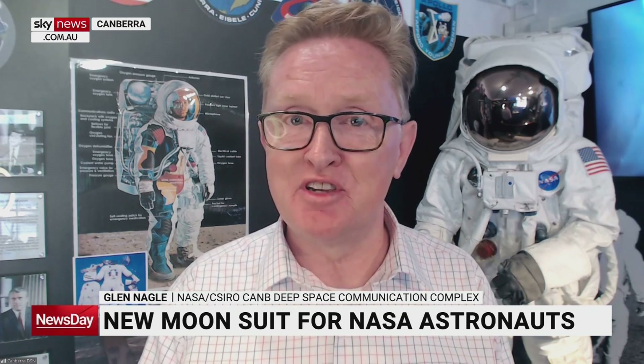The old Apollo suits were tailor-made to each astronaut — you had to put them on a section at a time: the pants, the top, the arms, the gloves, the helmet, all individual pieces. But the new suits have a backdoor entry — you simply open the hatch on the back, climb in, and close it. They're designed for up to 90% of body types, and you can start walking around immediately.